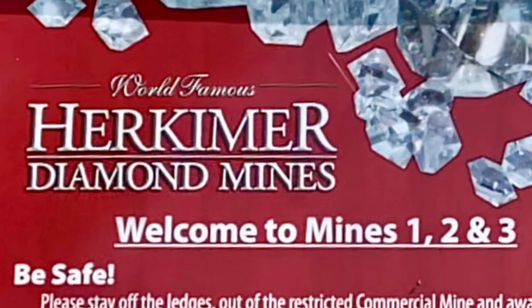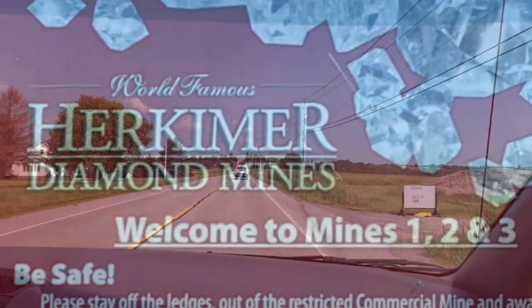Welcome to Mrs. Perna's class. For this week's summer edition, we're going to be traveling to Herkimer, New York to dig for diamonds.